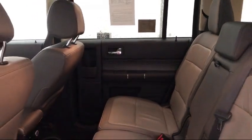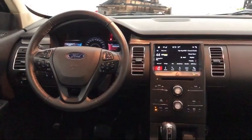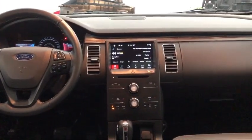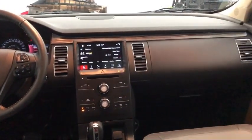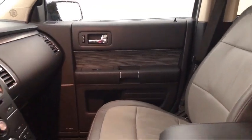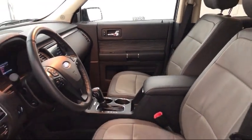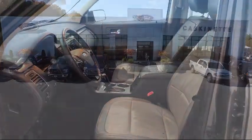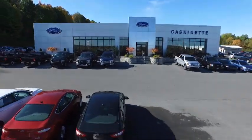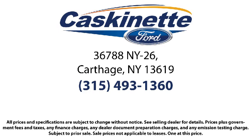Cascanet Ford is driven to ensure every customer gets the highest level of customer service and to provide a car shopping experience like no other. We constantly strive for complete customer satisfaction, and our 4.7 star rating explains it all. For more than 80 years, Cascanet Ford has been an integral part of the Carthage and surrounding communities. We invite everyone to experience the Cascanet Ford difference, so come see us today. We're located at 36788 State Route 26 in Carthage.